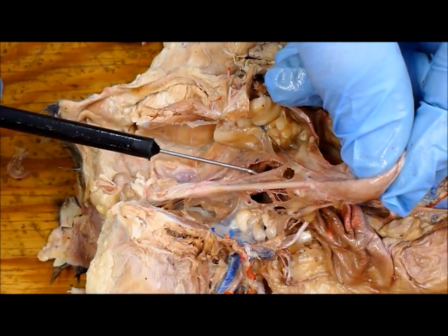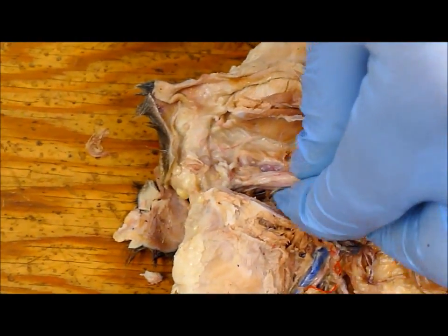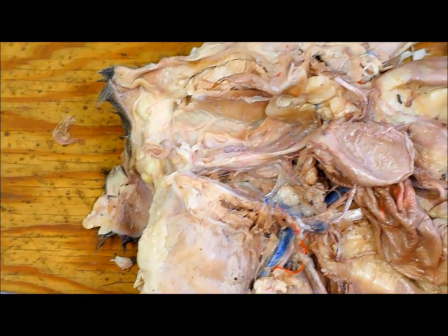Here's the ductus deferens, and they come in right at that swelling. And so that should be the prostate gland.